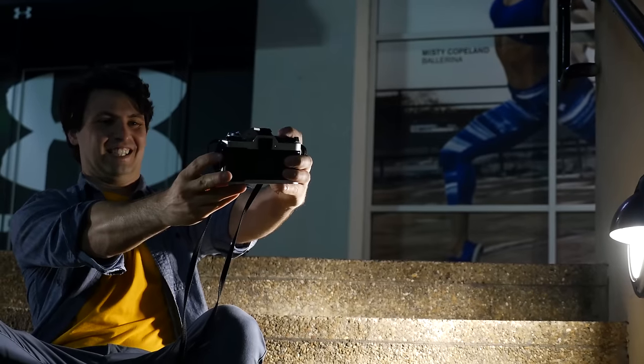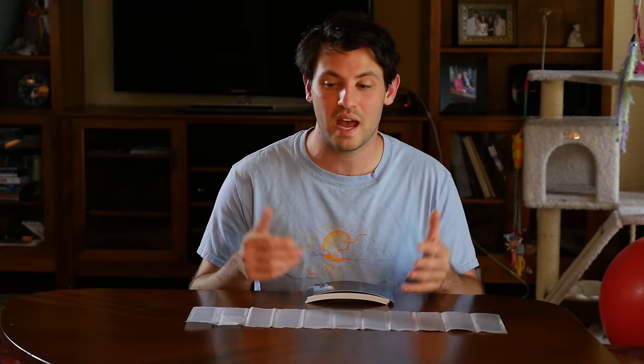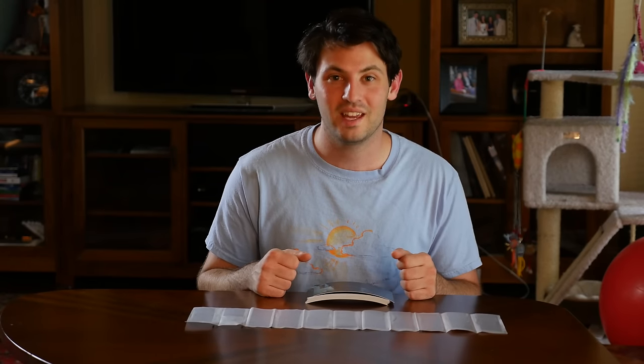I hope this video has been informative to you, and I really do think you should give this tungsten film a try — it's really special. Thanks for watching, and give me a like or subscribe because that is how I know that you're enjoying what I'm making. Thanks, guys.